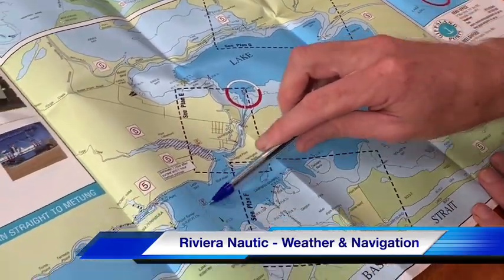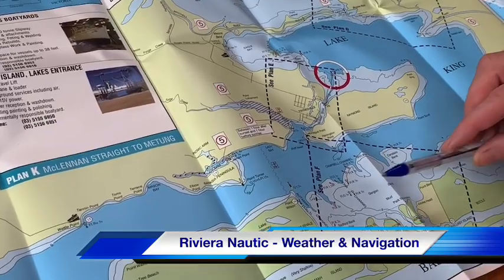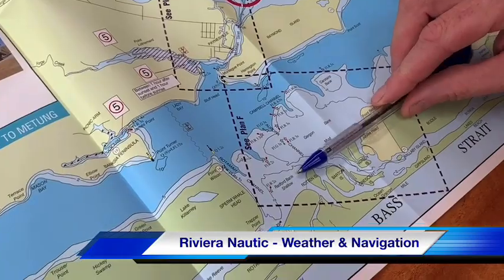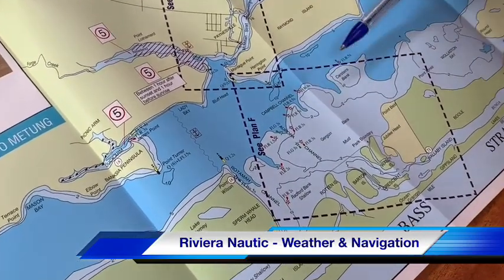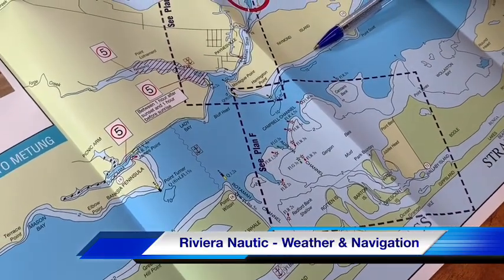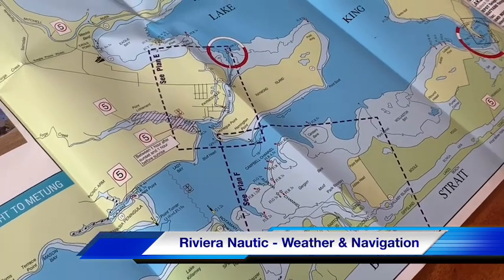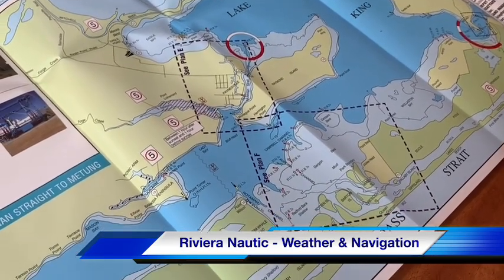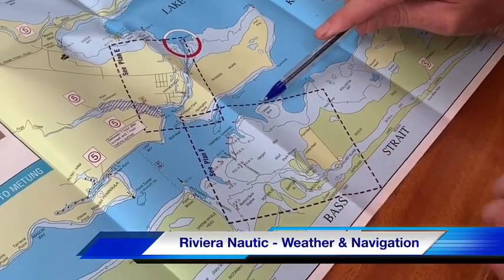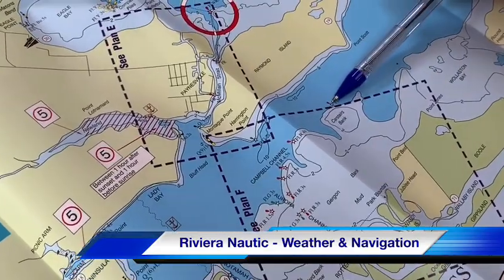Once you've found those three red markers, stay on the deep water side. The lake system opens up and a common path of travel is up and down what's called Campbell Channel. There are markers protecting you from a huge amount of shallow water — about two-thirds of the way across that part of the lake. Even a long way from shore, you cannot assume you're in deep water.